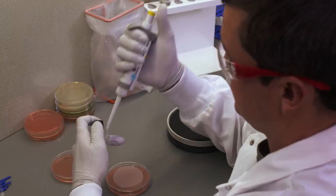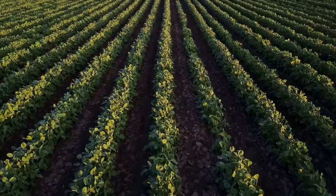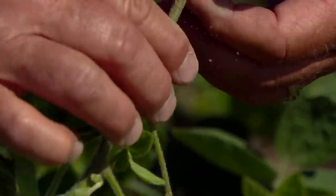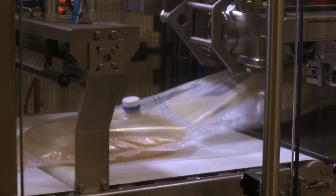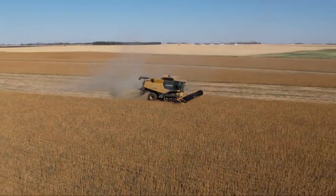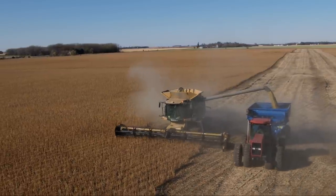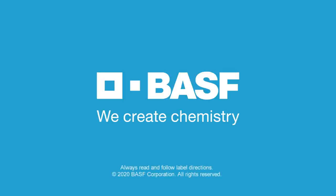An average production run of one finished lot of inoculant will typically include close to 100 quality and process checks. What's the point of all this checking? To make certain that when a grower's seeds are treated with an inoculant and go into the field, the rhizobial bacteria are stabilized and ready for the critical job of ensuring effective nodulation and maximizing nitrogen fixation and yield potential. BASF isn't the only company that makes inoculant products, and we know that. But we believe our commitment to the highest quality standards, safety, and most importantly, product performance is unique to the industry. And now you know why. BASF — we create chemistry.